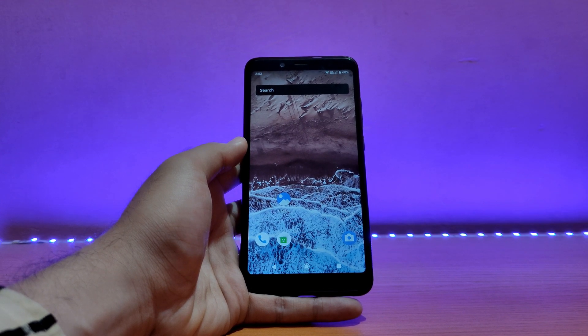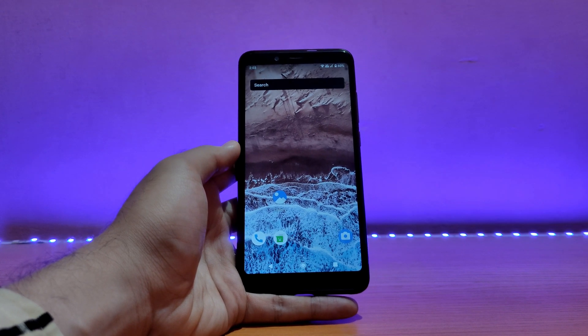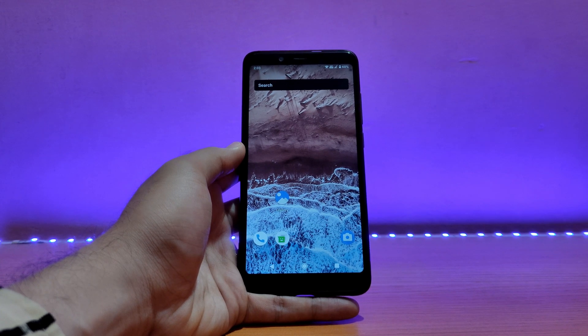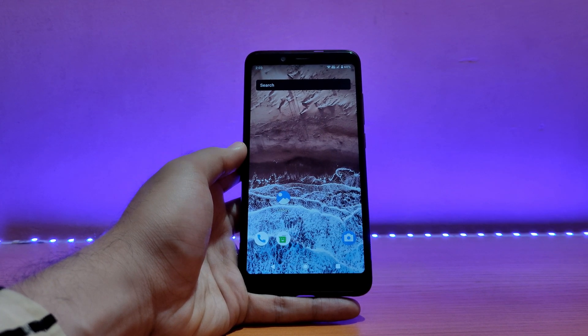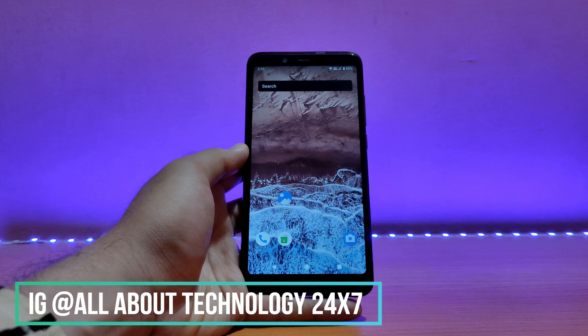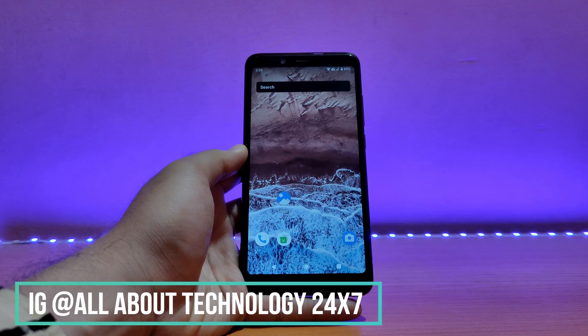So this was a quick little review of the Octavios Android 11 on the Redmi Note 5 Pro. That's pretty much it for this video. If you liked it, please give it a big thumbs up and do subscribe to my channel for more videos like this. Also do follow me on Instagram — link is in the description. This is All About Technology 24x7, signing off for the moment. You guys have a great day. Peace.